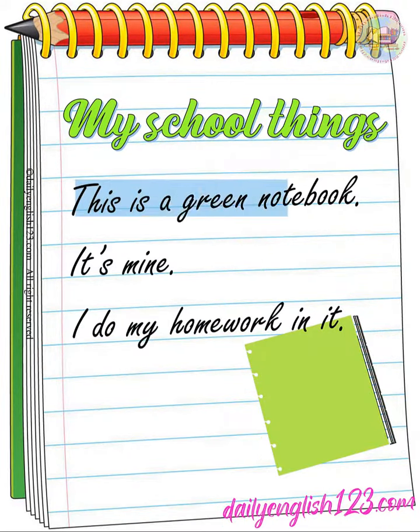This is a green notebook. It's mine. I do my homework in it.